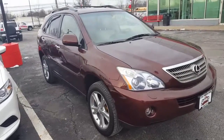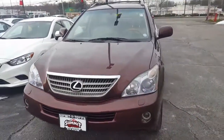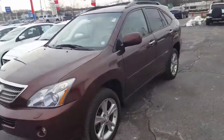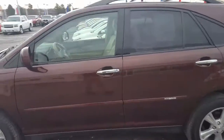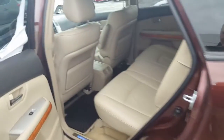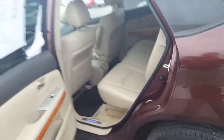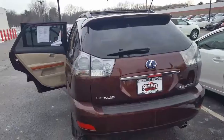Here we have a gorgeous 2008 Lexus RX 400H. We just took this vehicle in on trade from the original owner. It has about 150,000 miles on the odometer, but by looking at it you wouldn't think it had 50,000 miles — it is pristine inside and out. This car passed our service inspection with flying colors. The previous owner had just had the vehicle thoroughly serviced before trading it in, and it is ready to go.